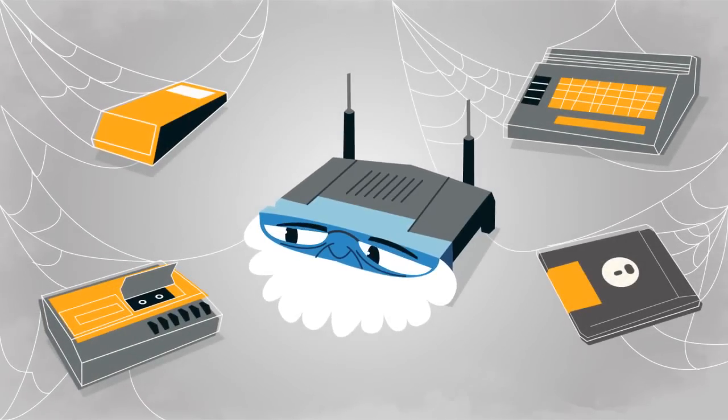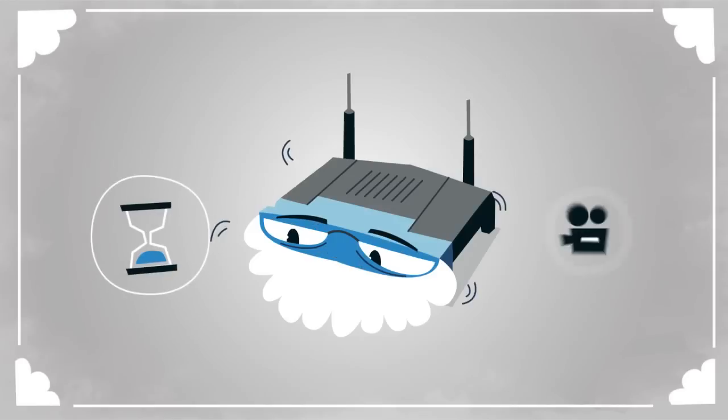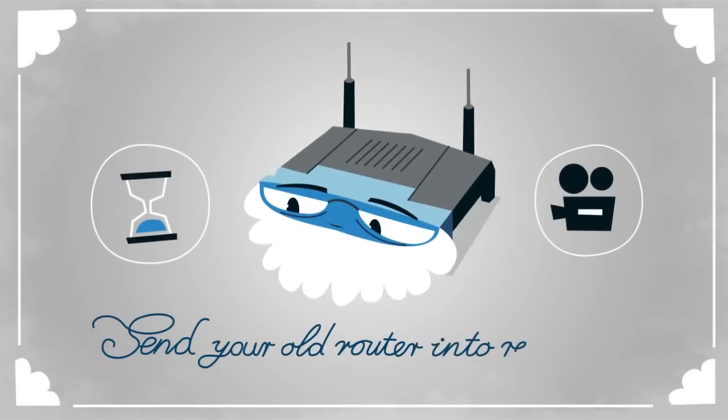Your router is behind the times. It has problems understanding today's films and new technology. Your router needs more than just a reboot — it needs retirement.